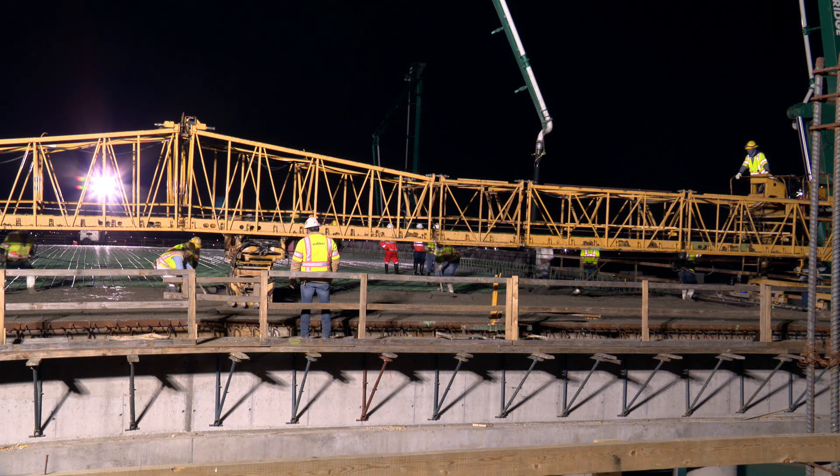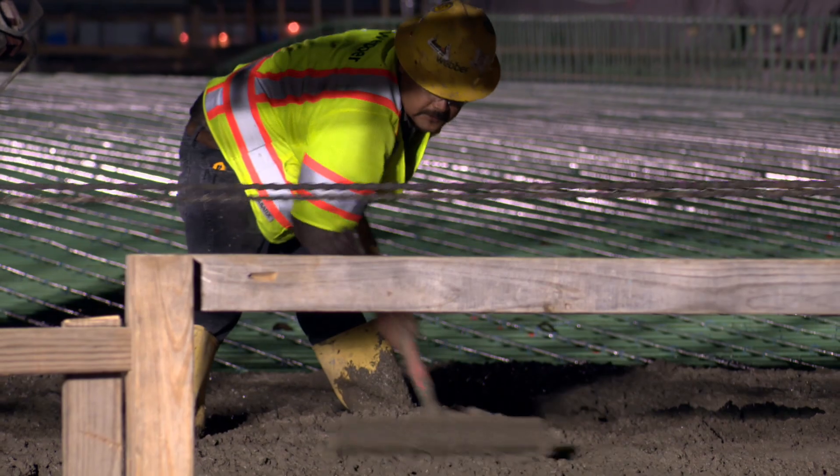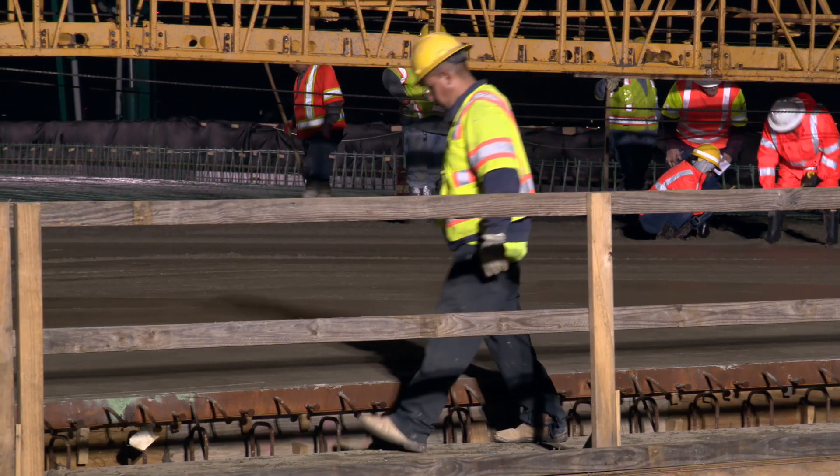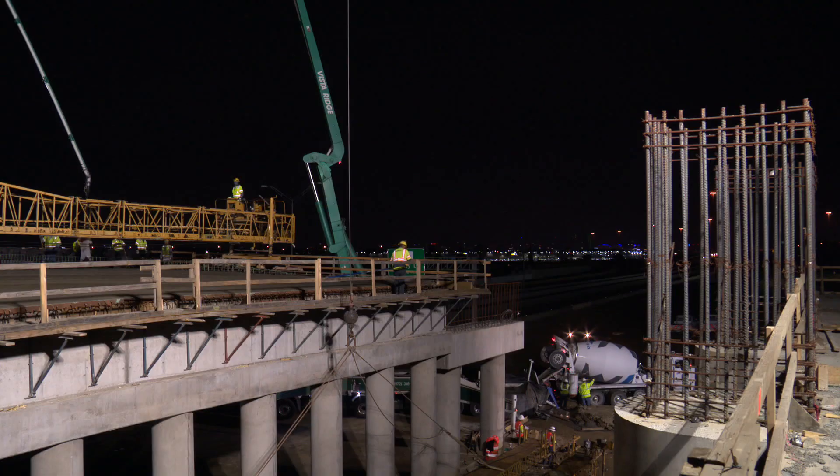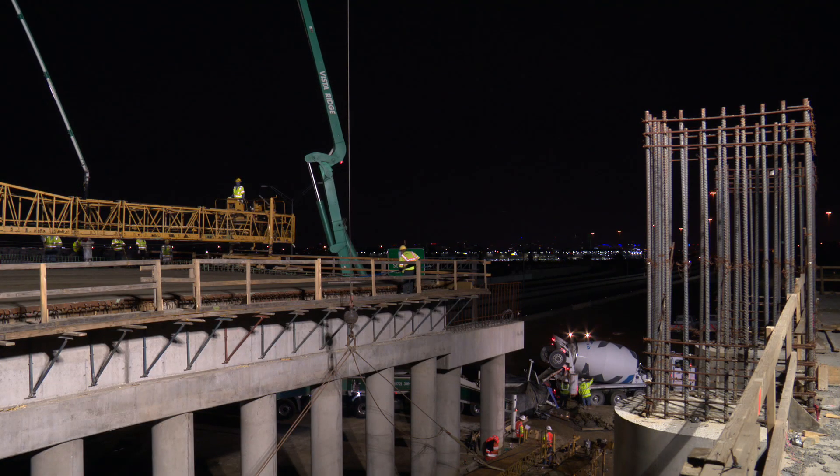The goal of the signature bridge is to make the area more accessible and appealing for developers. The state is paying for the bridge construction, and the city is funding aesthetic features through a stadium site economic development fund.